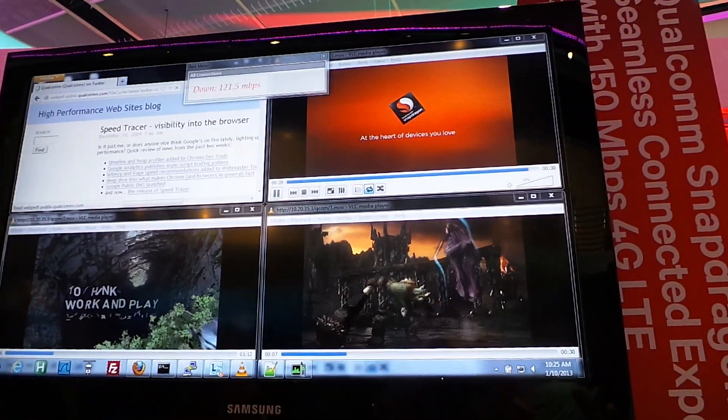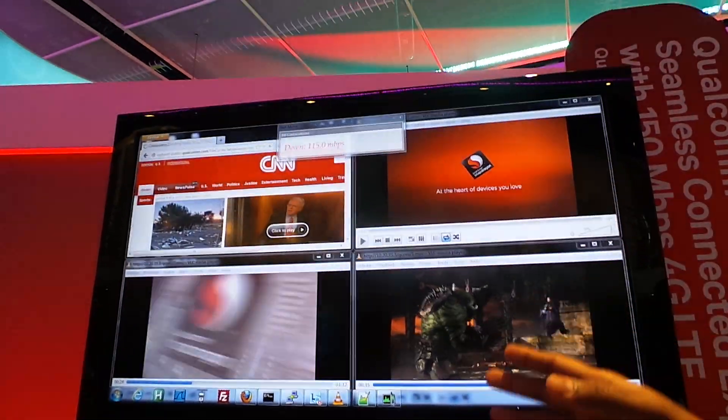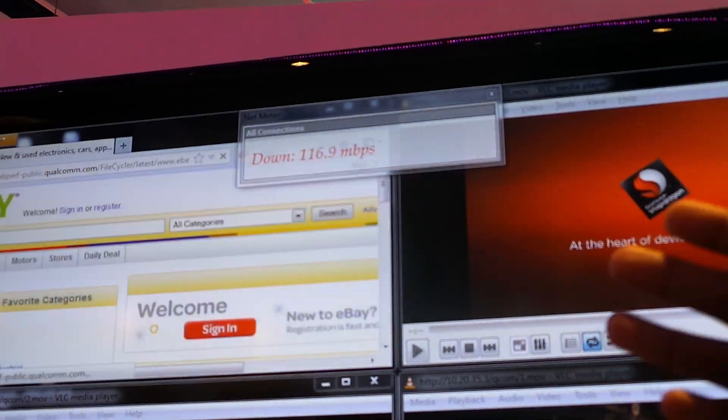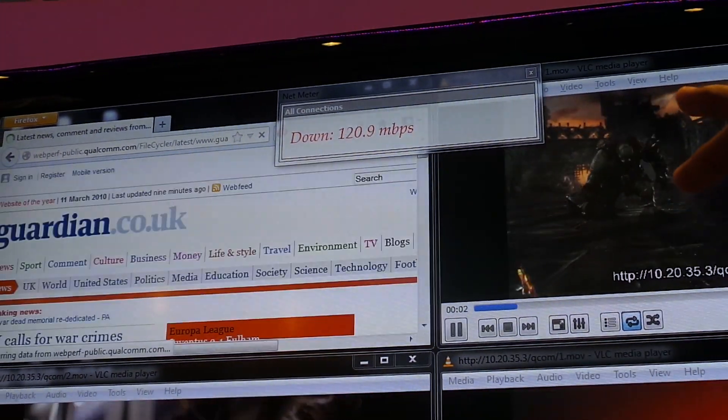So if you don't have a contiguous spectrum of 20 megahertz, you can always aggregate two 10 megahertz spectrum to do the same kind of throughput. And you're seeing three different 1080p streaming video sessions here, along with some web page downloads and background data. You can see peak throughputs go all the way up to 150 megabits per second.